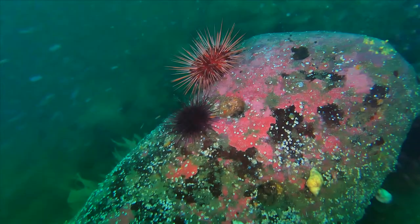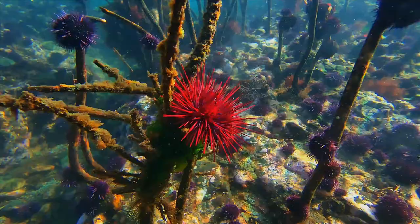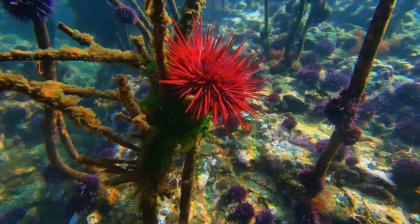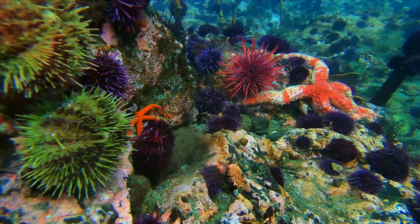These spiky animals are called sea urchins and they are closely related to sand dollars. Our most common species are colorful. The largest one is red, another one is purple, and the third one is green.